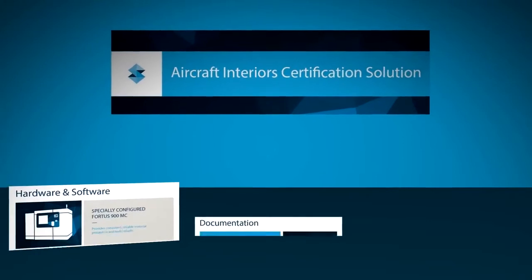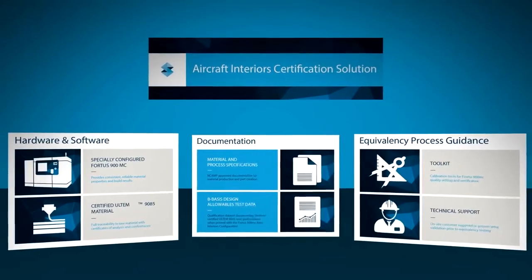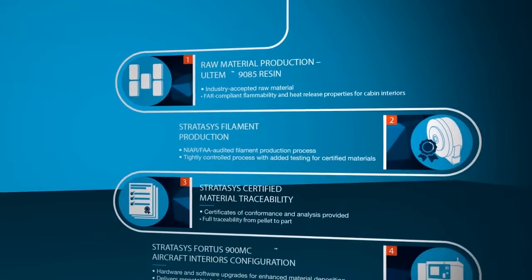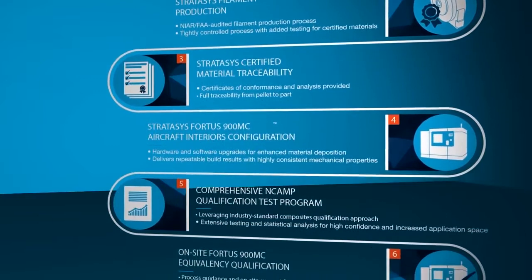Introducing the Stratasys aircraft interior certification solution — a pre-certification process that shortens your time to market, with access to a database of pre-tested material properties that meet stringent aerospace requirements for air-worthy parts.